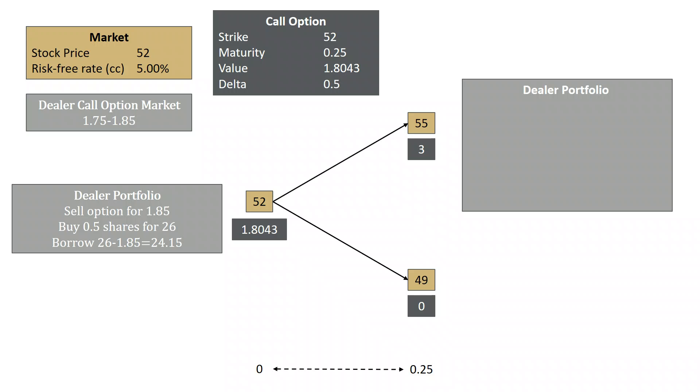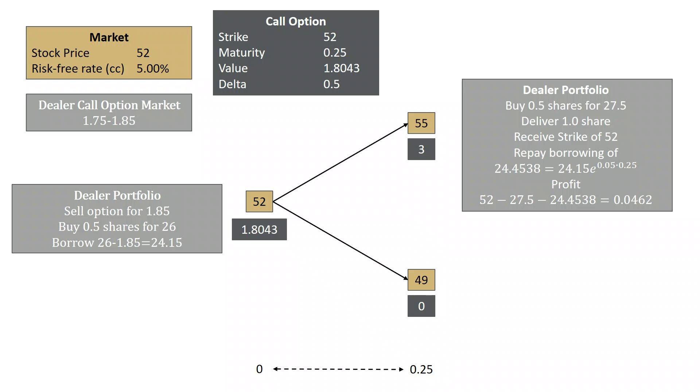If the stock goes to 55, the client is going to exercise their option. The call option gives them the right to buy one share for $52, which means the dealer needs to buy another half share — he owns half a share and needs one full share to deliver to the client. So he buys half a share for $27.50, delivers the full share, and receives $52. He also has to repay his borrowing: the $24.15 grows at the risk-free rate of 5% for three months, giving $24.4538. That gives the dealer a profit of $52 minus $27.50 minus $24.4538, or $4.62.